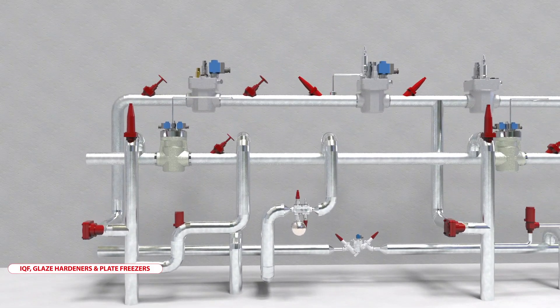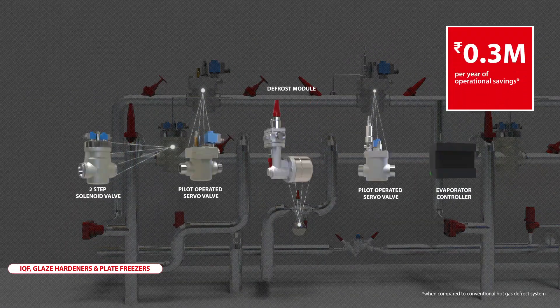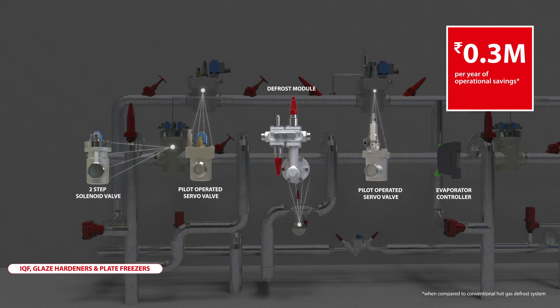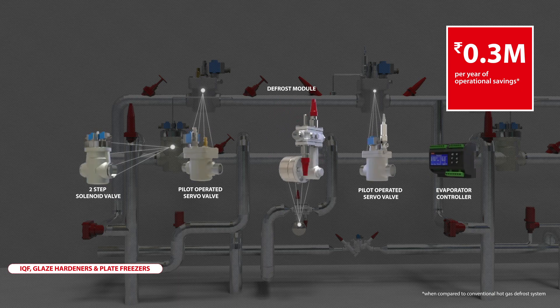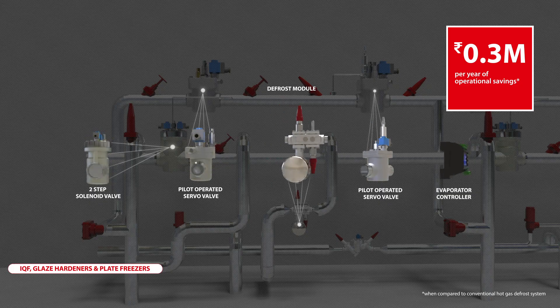In addition, Danfoss pre-configured defrost controllers coupled with liquid drain float help reduce defrost time by up to 25%, while reducing energy bills by up to ₹3 lakhs per year.